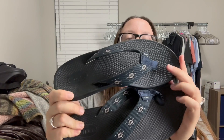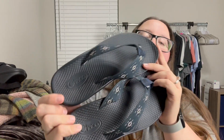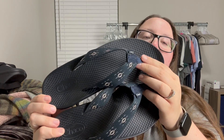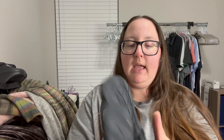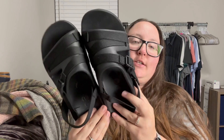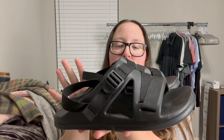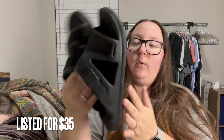I found a pair of Chacos — not the classic style, but in excellent condition. They have a dark blue and white printed strap and the tread looks really good. These were a size eight. I also found another pair of Chacos, again not the classic style but in excellent condition. These were also a size eight, so I definitely picked those up.